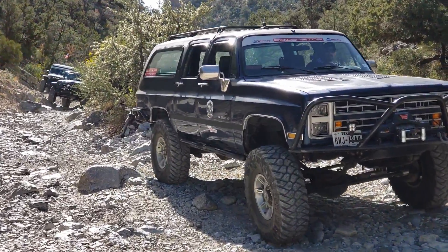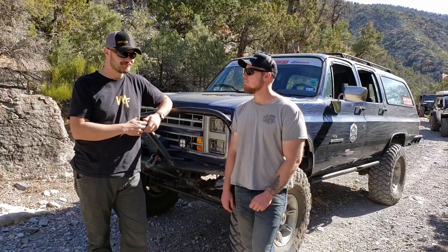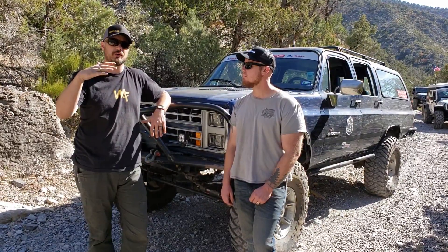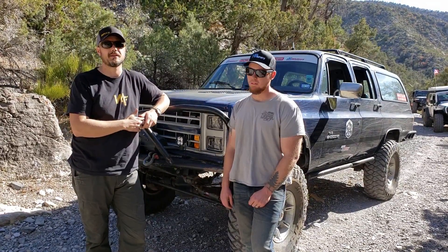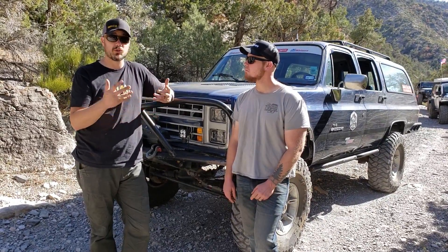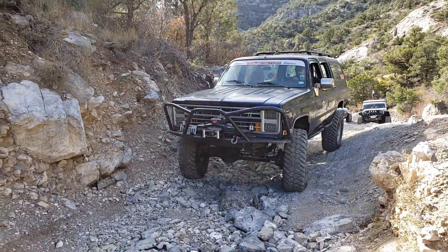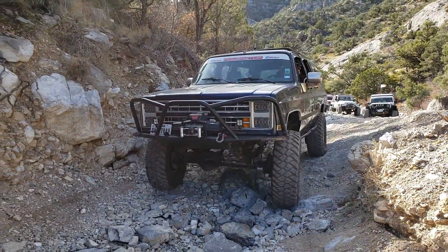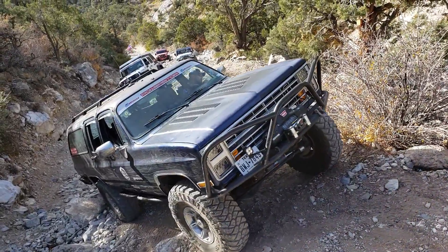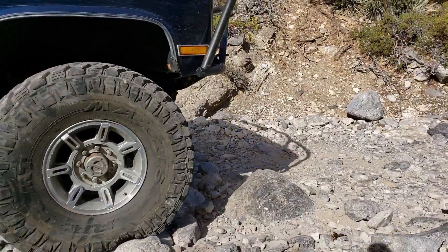We did all the normal engine building stuff — line hone it, make sure the crank is polished. We decked the heads five thou and put a taller head gasket and a different piston, so we've got more room to make boost. It's got an HE351CW turbo off a 2000-something Cummins, feeding into a modified Duramax intercooler in a very highly modified front core support.